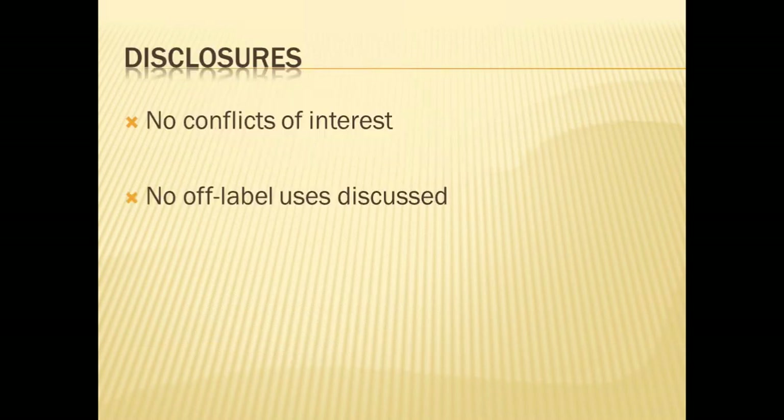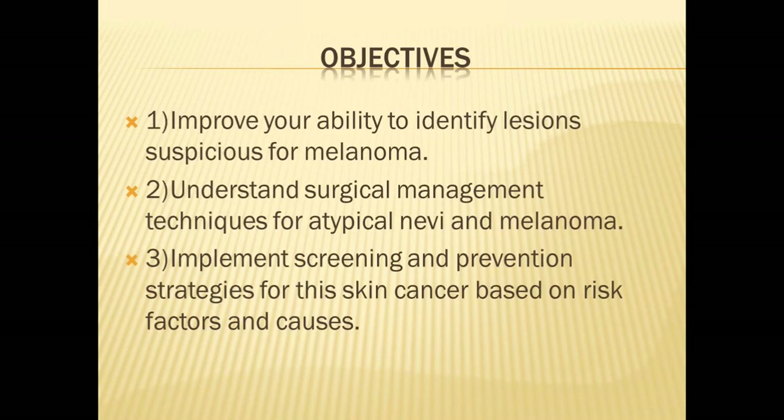As my disclosure, I have no conflicts of interest and will not be discussing any off-label usages of medications in this talk. For objectives, as you can tell from the title, we're going to improve your ability to identify lesions suspicious for melanoma on yourself and on patients. I want you to understand surgical management techniques for both atypical nevi — that's irregular moles — and melanoma, and implement screening and prevention strategies based on risk factors and causes.